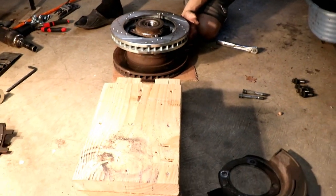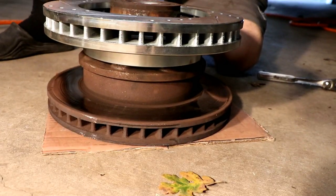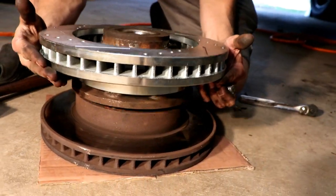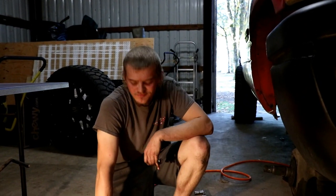A little tip for you guys — we were using this before and then I thought, wait a minute, what if I just flip that over and put the studs facing the other way in the rotor, and it works perfectly. No wobble, it will be a lot better. My truck might actually make it out of the driveway and I might live.